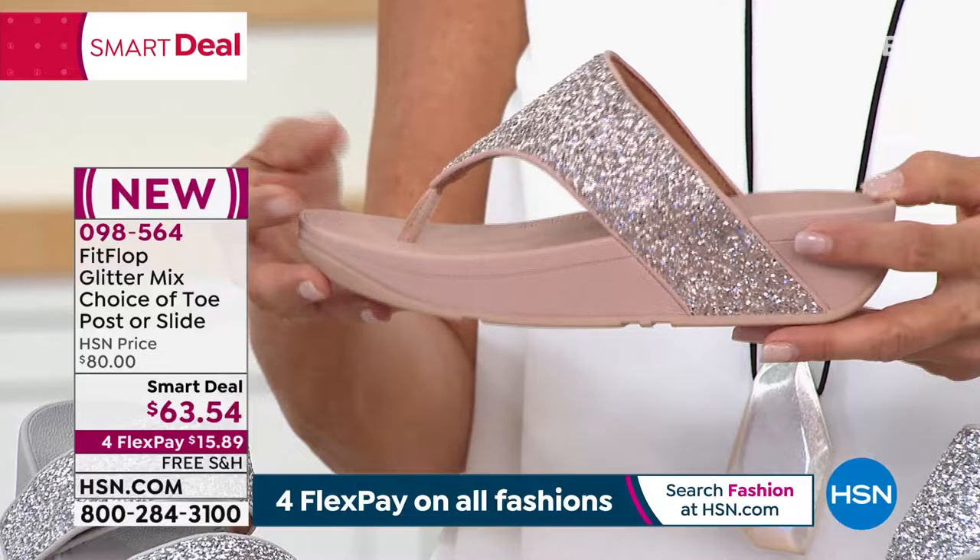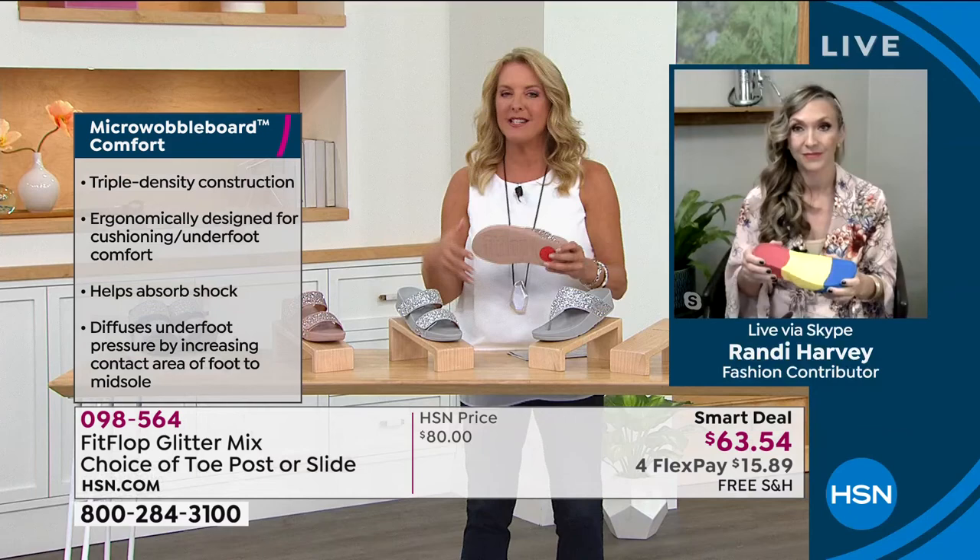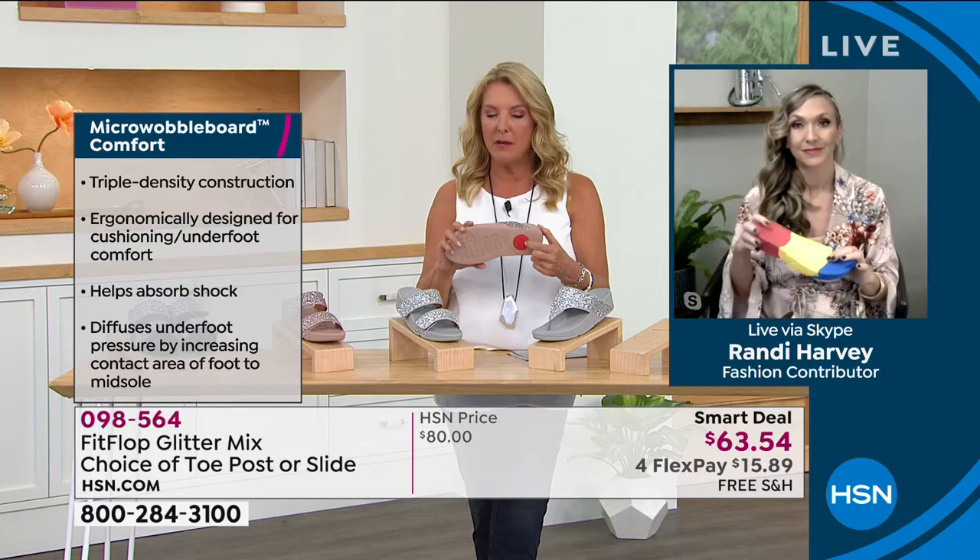The heel on this is about an inch and a half, so you do get some height. It's more of a platform style, but still very doable — an easy, easy shoe to wear. Your foot is so incredibly comfortable, and it's all about this base construction. I want you to go into that a little bit more and explain the brilliance in this fit.